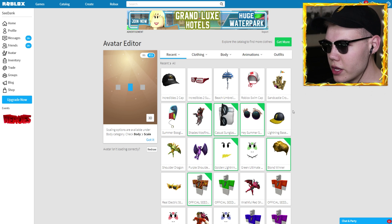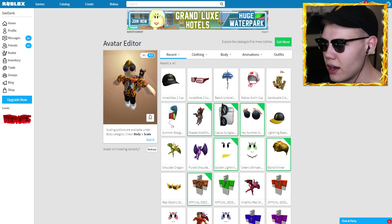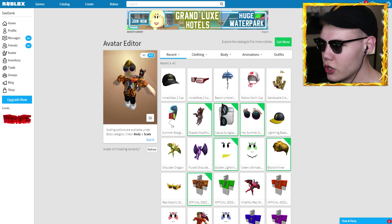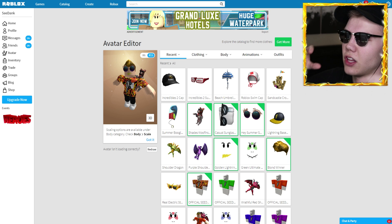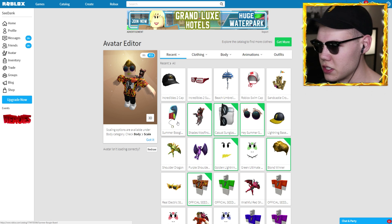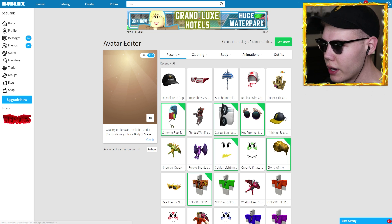Next up we got the Shades Woofenstein. My boy is going to chill on our shoulder — look at him, he's so tiny! I didn't think he was a little dog like that, I thought he was bigger like a Jack Russell Terrier. He's just hanging on my shoulder — good job, that's some great balance. I feel like if a real dog tried to hold on to me like that he'd be digging his claws into my shoulder, and that would not be fun. Thank goodness this is Roblox.